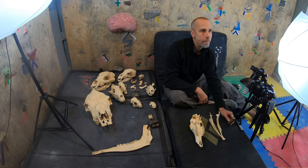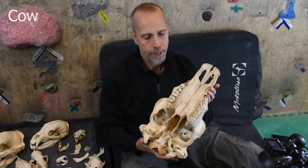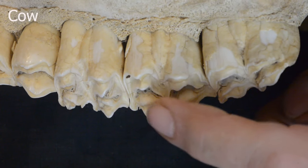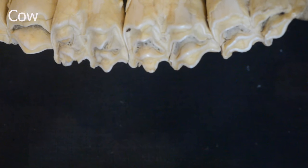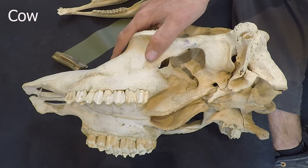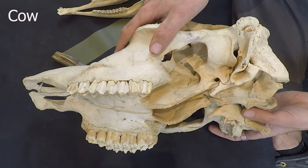These teeth meet the lower jaw, which is equally complex. As they're chewing, that jagged edge tooth meets another jagged edge tooth and they grind up their grasses. Grasses are really tough to eat.